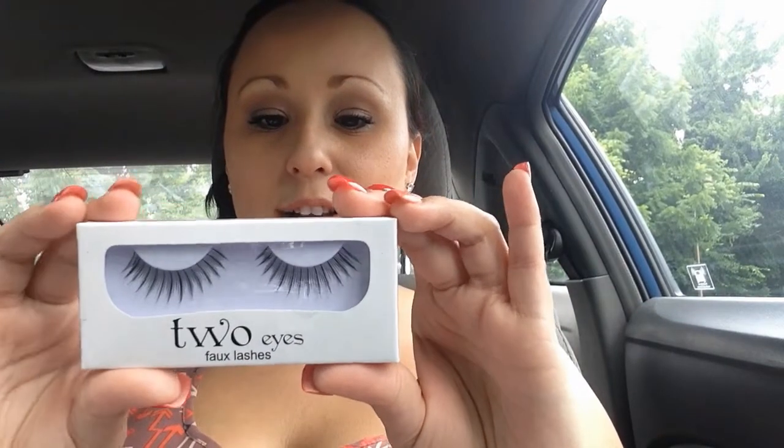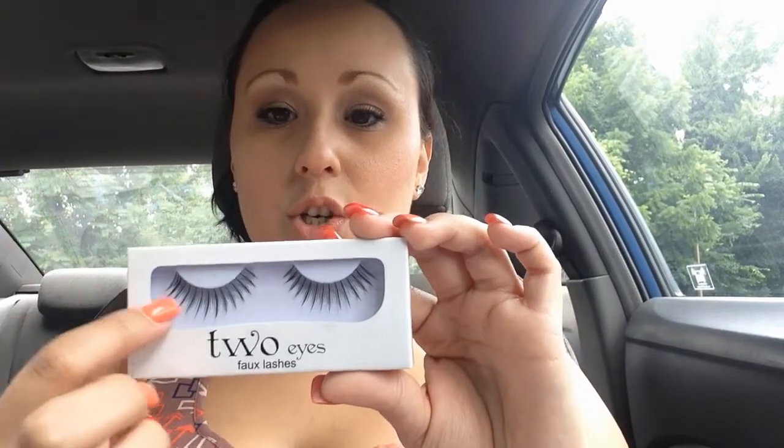These are beautiful — this is a pair of Two Eyes false eyelashes. I've never tried this brand and I'm really excited. They're short and long length, in between, and they're made in Indonesia. Really pretty — I can't wait to try these out.